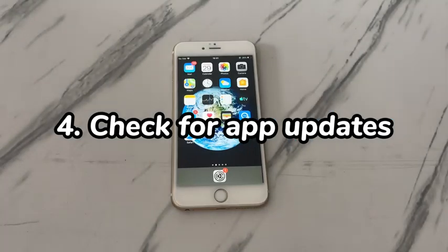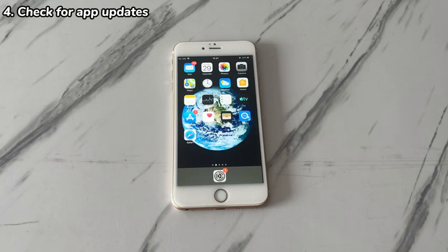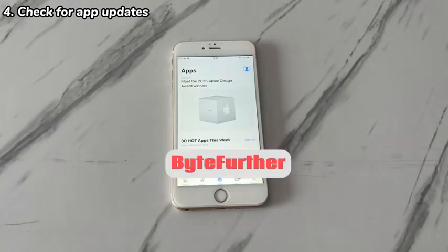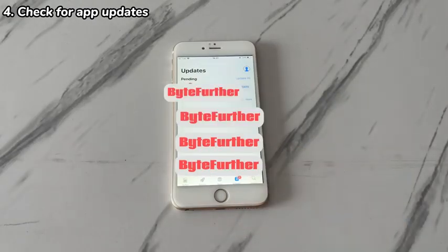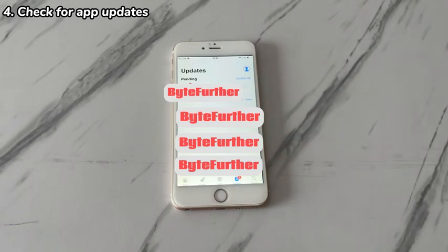4. Check for app updates. This method is for those whose iPhone 7 restarts itself randomly while using specific apps. The apps might be malfunctioning and causing conflicts in the operating system. To rule out such app bugs, check if there's an update for the apps. Open the App Store, tap your profile icon, scroll down and you'll see a list of pending updates. Find the problematic apps and tap Update if there's an update available. After that, test if it manages to stop an iPhone 7 from restarting randomly.